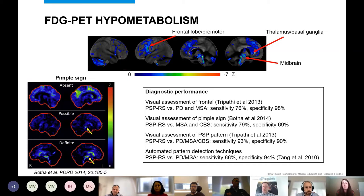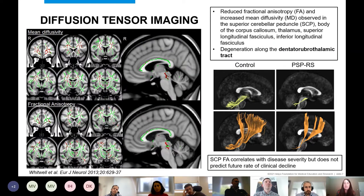Studies on FDG's diagnostic performance show that visual assessment of frontal hypometabolism or midbrain metabolism performs reasonably well to differentiate PSP from other parkinsonian disorders, but not great individually. Considering the whole pattern — frontal, midbrain, thalamus, and basal ganglia together — performs better than looking at single regions. Automated pattern detection techniques have also performed well, with good sensitivity and specificity for differentiating PSP from other parkinsonian disorders.